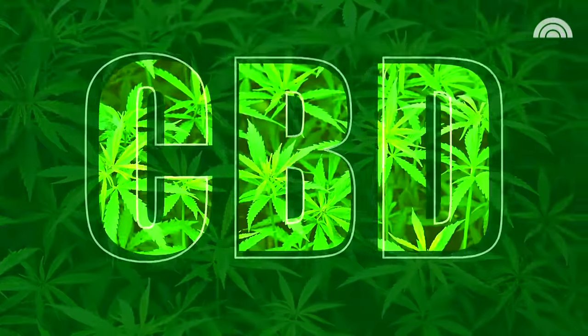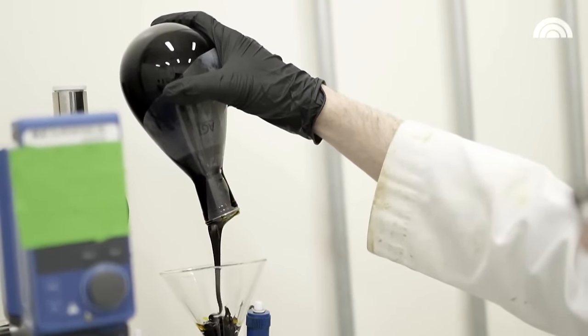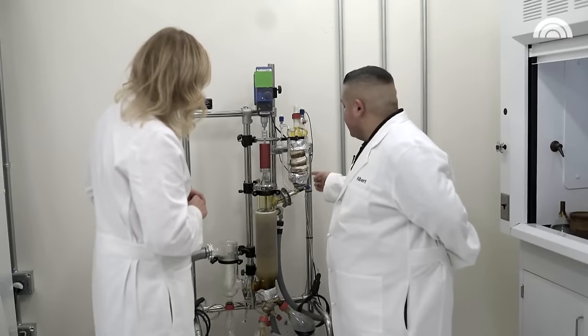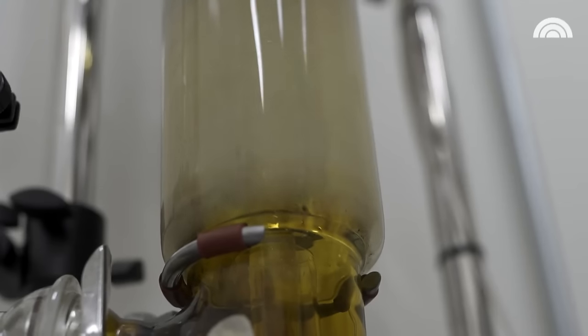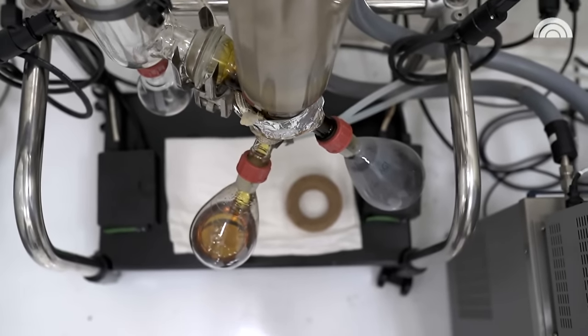So what does this machine do? This is a wiped film evaporator. We're loading that cannabinoid content that we just got out of the rotary evaporator into here and we're going to let that content seep down into this jacket right here. So you're looking at CBD testing in a 90 to 99% purity and we'll test it right after this.